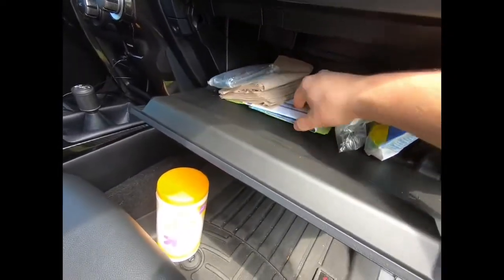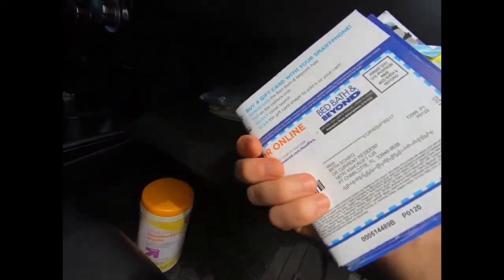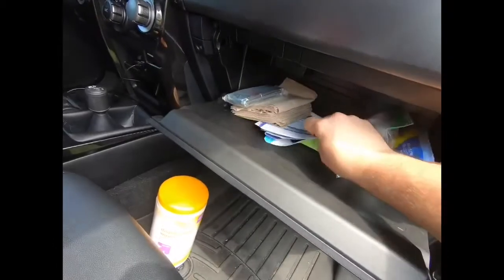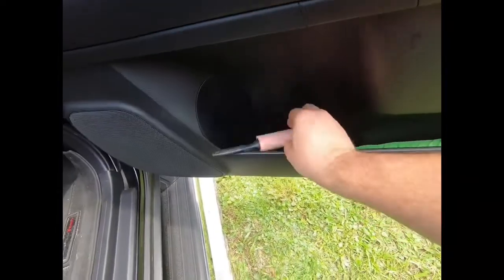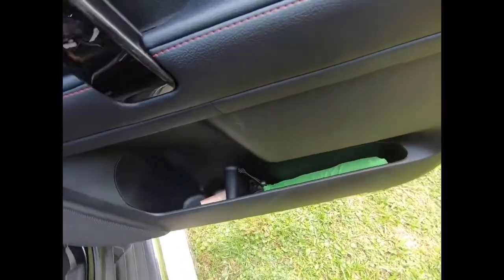I also keep Bed Bath and Beyond coupons in the dash. Over in the passenger side door, my wife has a lint roller and an umbrella — just some practical handy things.